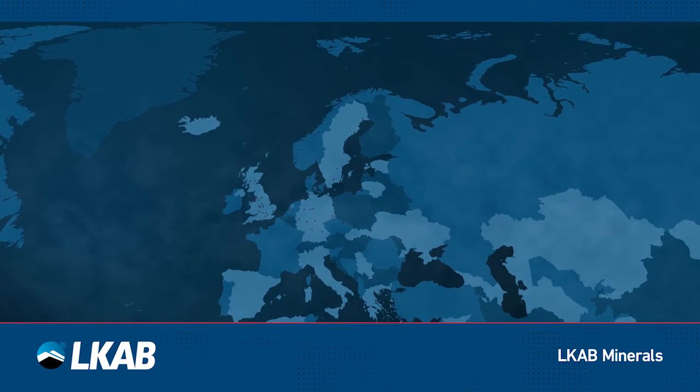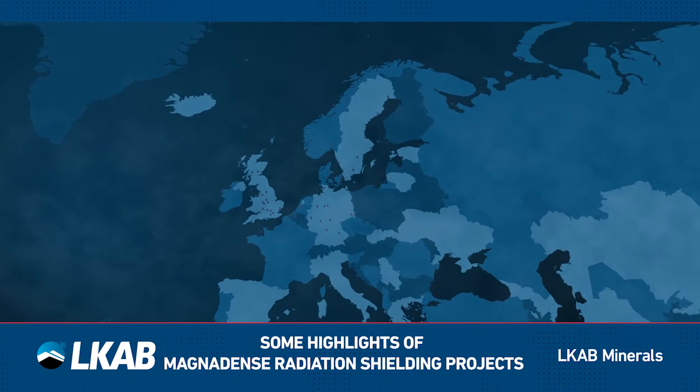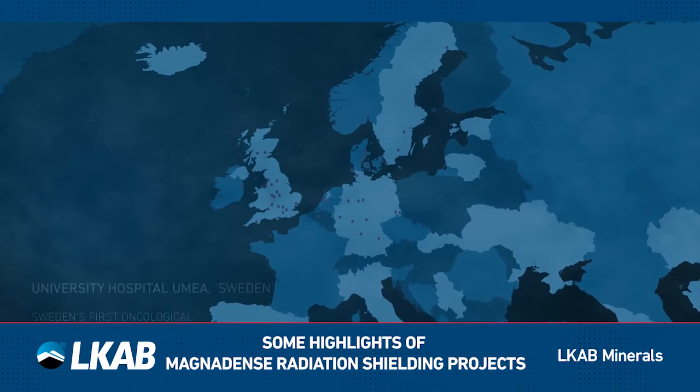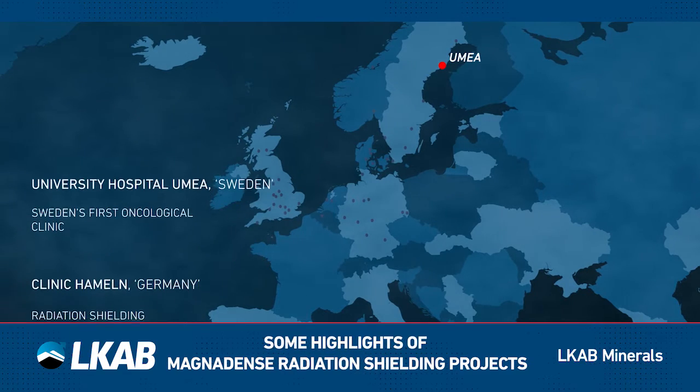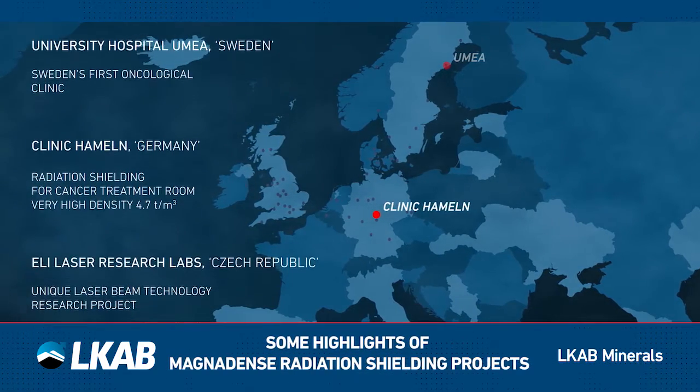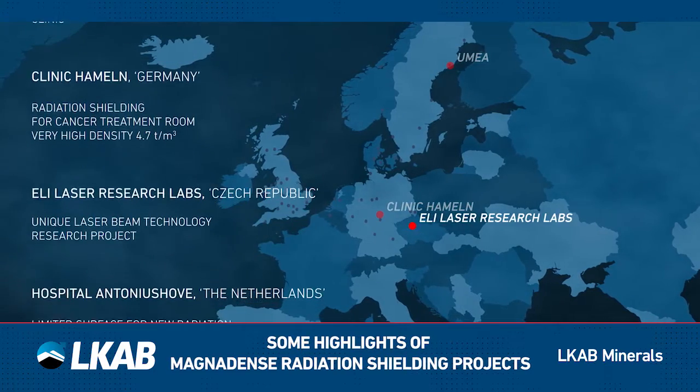In 1961, LKAB Minerals supplied Magnadense for the first time for a radiation shielding project in the hospital of Umeå, Sweden. Ever since that time, many projects all over the world have used Magnadense for heavy concrete to keep people safe from ionizing radiation.